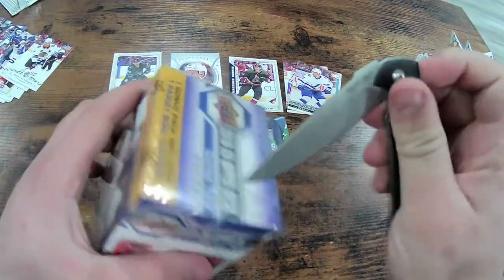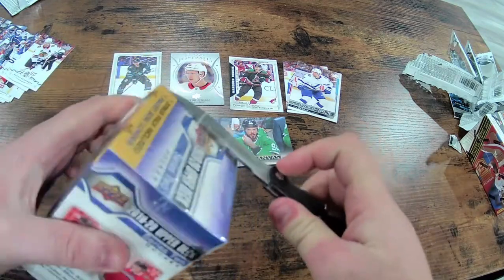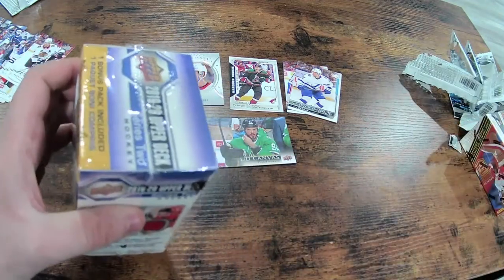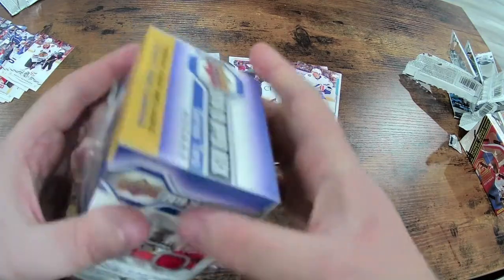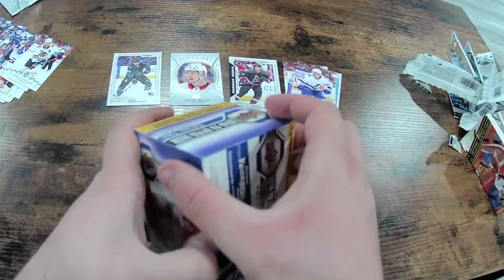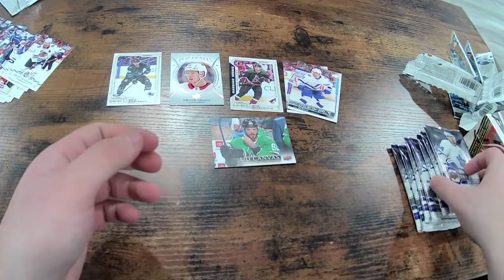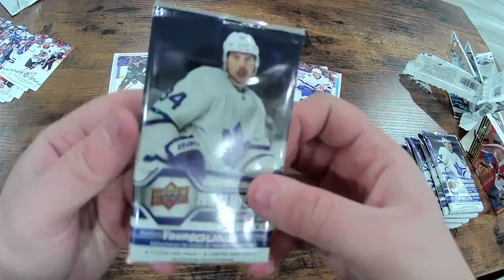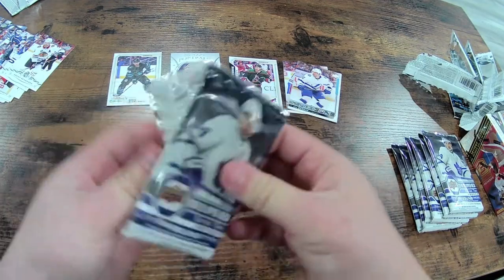Once again let's start getting fancy here — a box cutter or a trusty old knife works. I understand why some people might not want to use an actual knife, but I think I'm fine. I'm trained in the way of the knife. Austin Matthews on the front — it's a good looking pack.